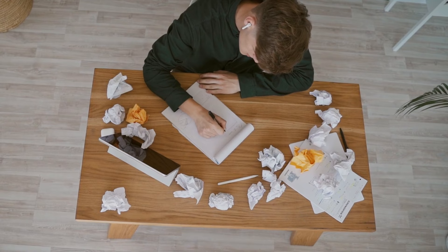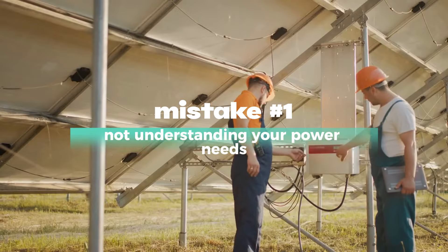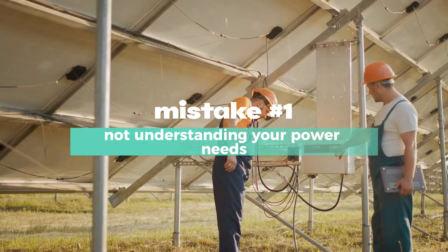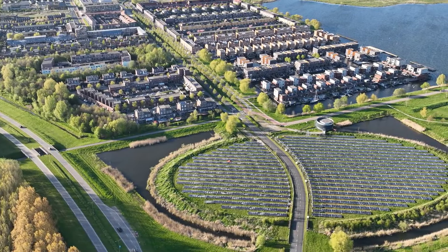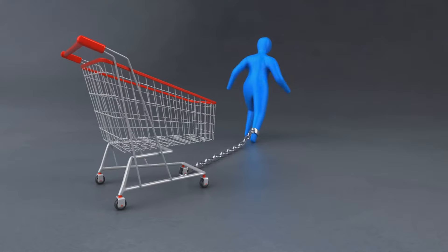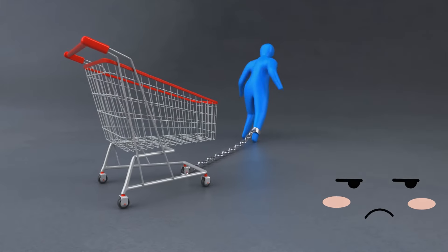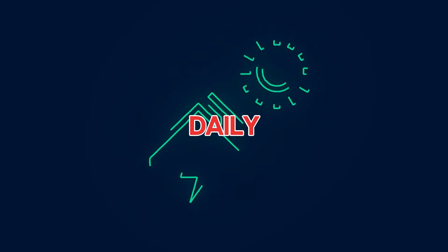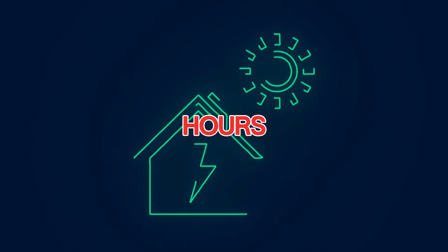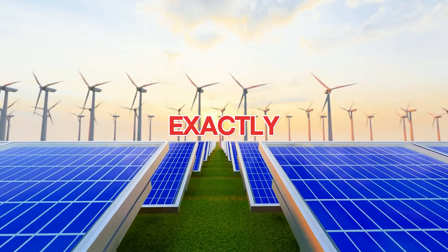Mistake number 10 is the one even the pros don't talk about. Mistake number one: not understanding your power needs. One of the biggest mistakes people make is guessing how much energy their household uses. They buy a solar kit based on rough estimates and end up either underpowered or massively over budget. To avoid this, you need to calculate your daily energy consumption in watt hours — go through your electric bills and find out exactly how much energy you use each day.